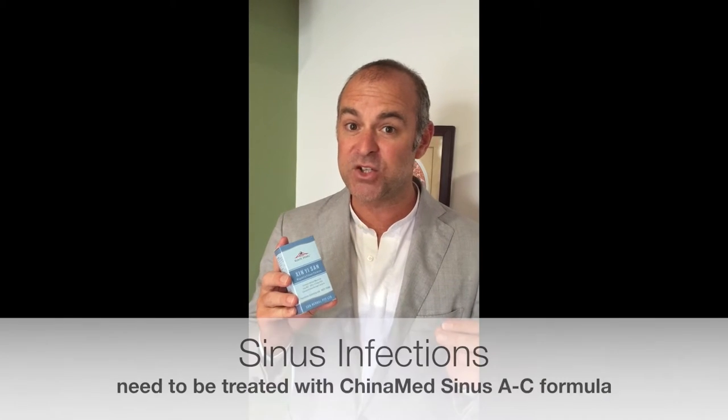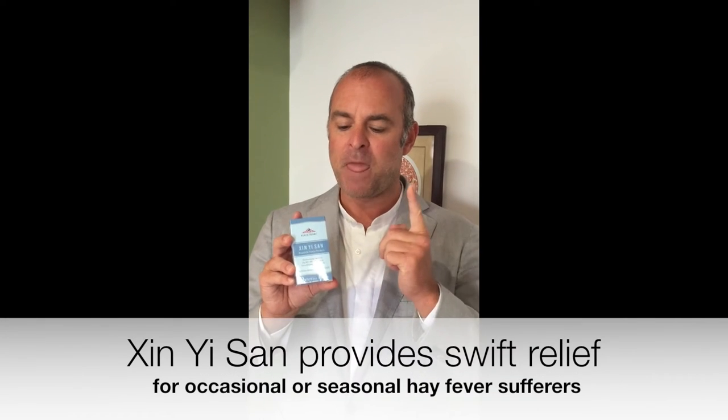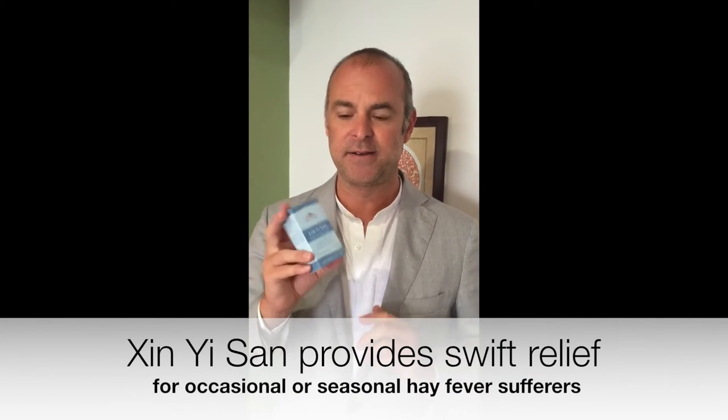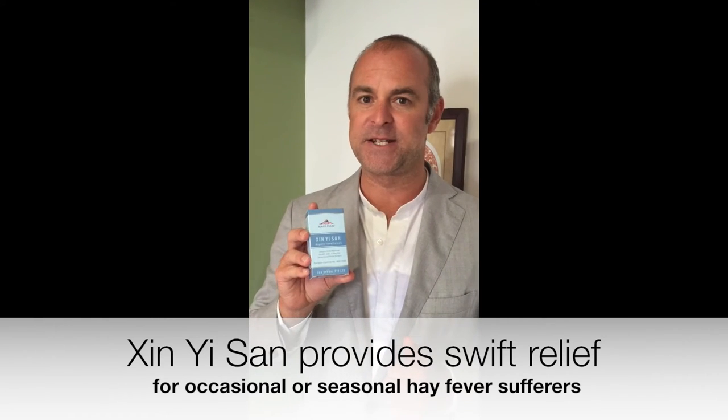If you've got a sinus infection, this will clear your nose but won't get rid of the infection. We've got a different formula for that, and if you're a sinus sufferer all year round, we've got a different formula. This one's just for the hay fever. Works really quickly — throw out your nasal sprays, you don't need them again. Black Pearl Sin Yi San, 10 out of 10 recommendation for hay fever sufferers. Thanks very much.